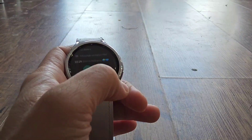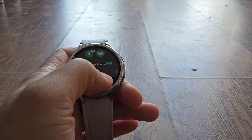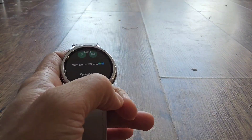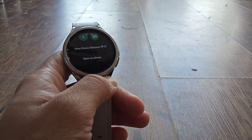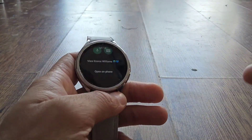You can send a message directly from there. You can either type or you can send a voice note as well. You can also open the chat directly on your phone — GIFs won't show up on the watch, but you can open it from your wrist.